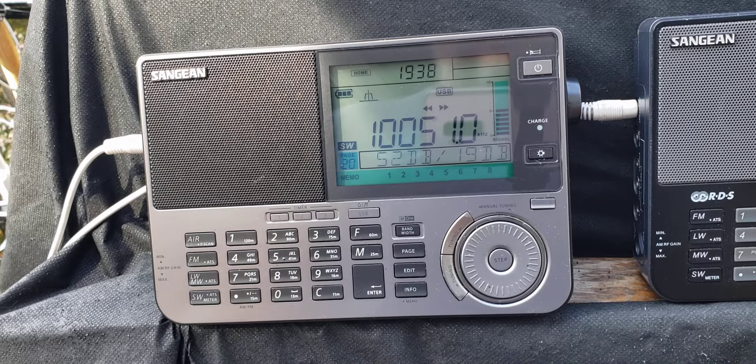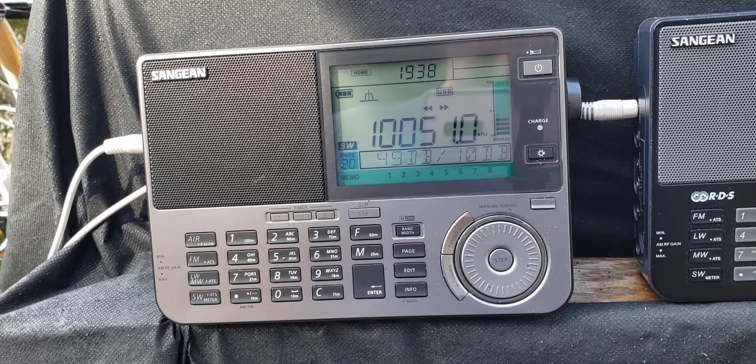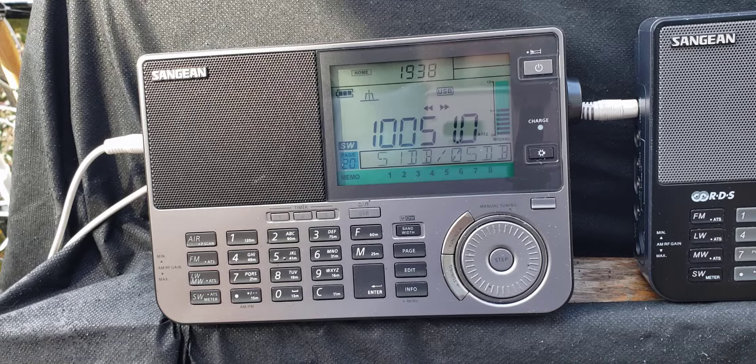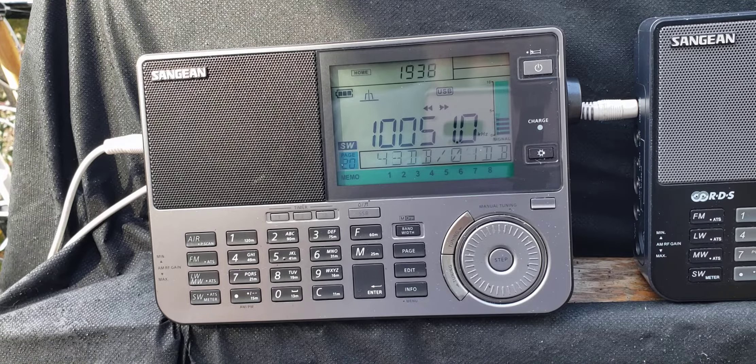This is Gander VOLMET, Gander, Newfoundland, Canada weather. The first radio is going to be the CNG and ATS-909X2, the brand new radio. The second one you'll hear will be the ATS-909X. And of course I will be commenting on which one is which.